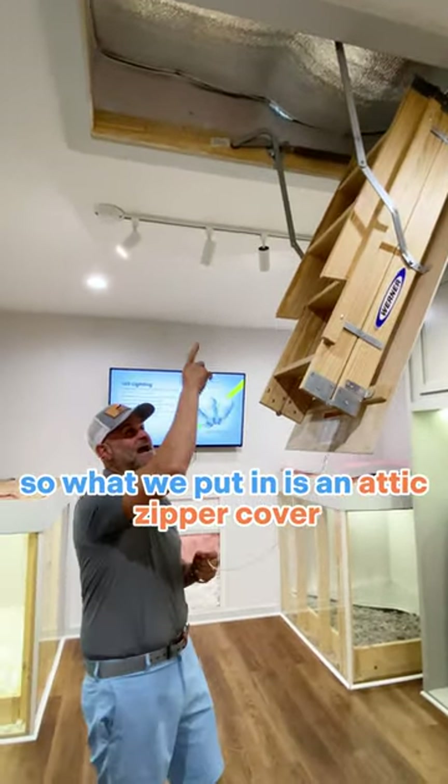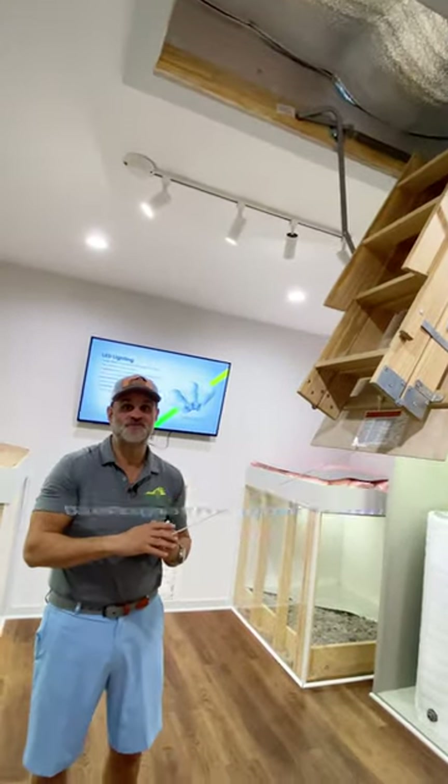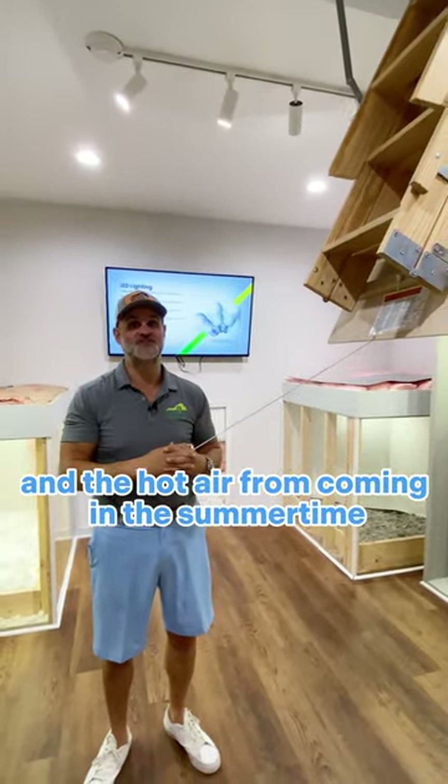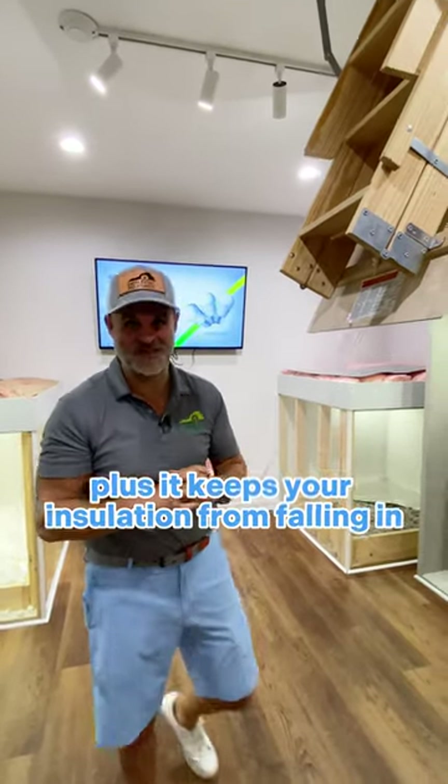So what we put in is an attic zipper cover, which you can see up here, which stops the heat from leaving in the winter and the hot air from coming in the summertime. This makes all the difference in the world, plus it keeps your insulation from falling inside your home.